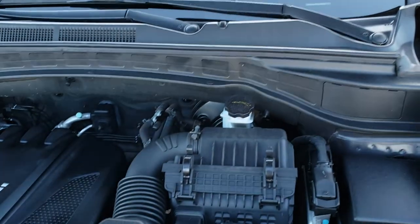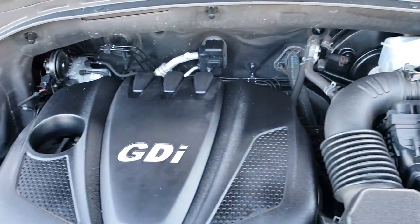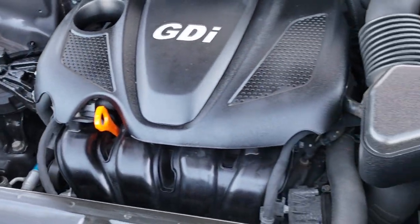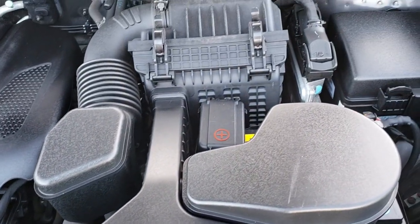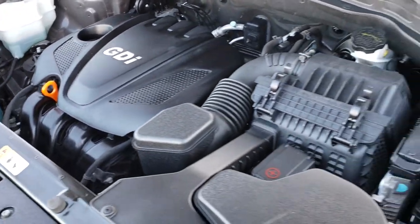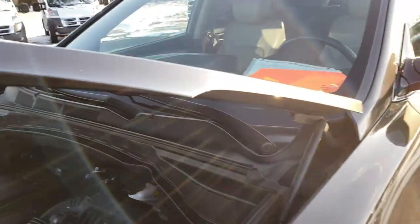All of our vehicles go through a 130-point inspection and this one is no different. This one has been fully safetied and inspected by our service facility. It has a fresh oil and filter change, all the fluids have been checked and topped off. And this Santa Fe is 100% ready to go.